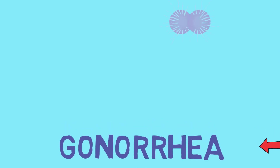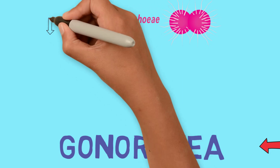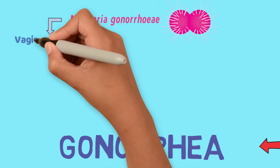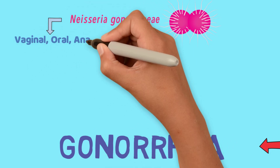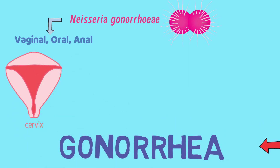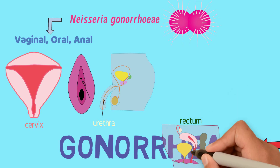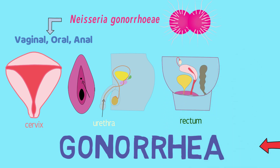Gonorrhea is an infection caused by the bacteria Neisseria gonorrhea. It is spread from one person to another during vaginal, oral, or anal sex. It can then go to different parts of the body including the cervix, which is the entrance to the uterus; the urethra, which is a tube in the penis or next to the vagina where urine comes out of; the rectum, which is the last part of the large intestine above the anus; and the throat.